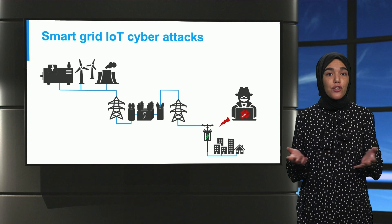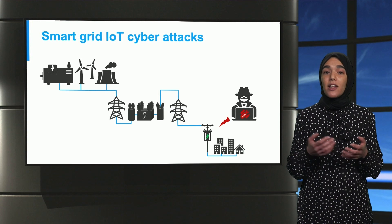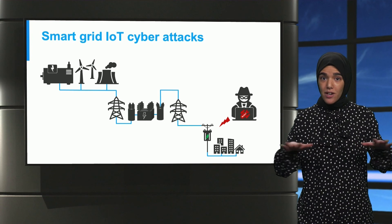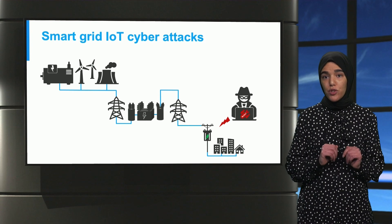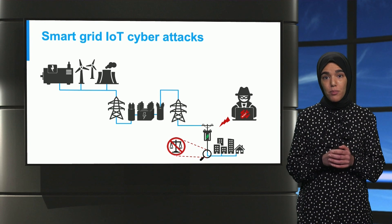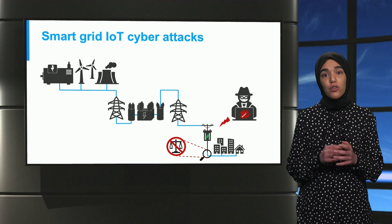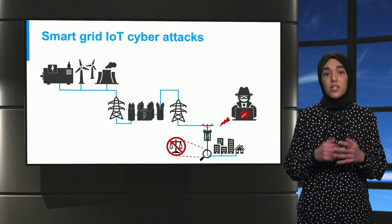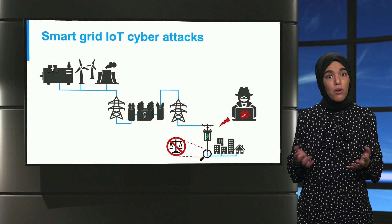Finally, with the proliferation of distributed energy resources, electric vehicles, and other IoT-enabled smart appliances, the attack surface has grown at the distribution and consumer level of the grid. These smart connected components can be used as a botnet to launch a coordinated manipulation of demand attack, which can affect the stability of the grid and cause local power outages.